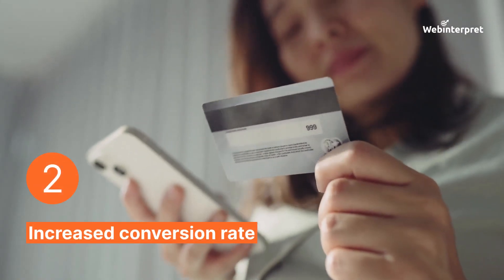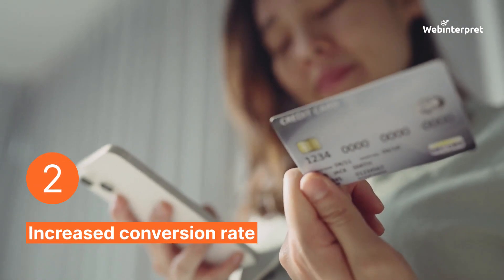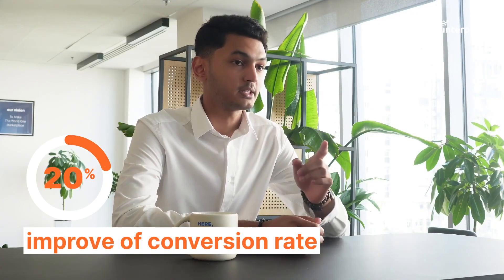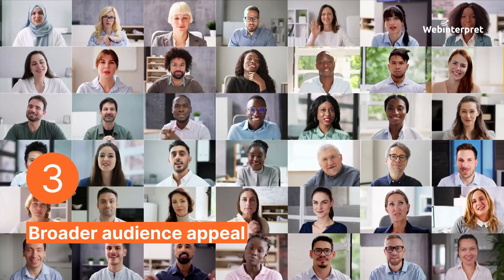Second, increased conversion rates. Making your listings more appealing and informative can significantly boost your sales. Amazon's data indicates that premium A Plus content can improve a brand's conversion rate by 20%. And finally, broader audience appeal. Not all shoppers are the same — some search for every product detail before buying, while others only skim through product descriptions. A Plus content helps brands cater to the needs of both types of shoppers by enabling them to create informative product descriptions that are easy to scan for essential information.